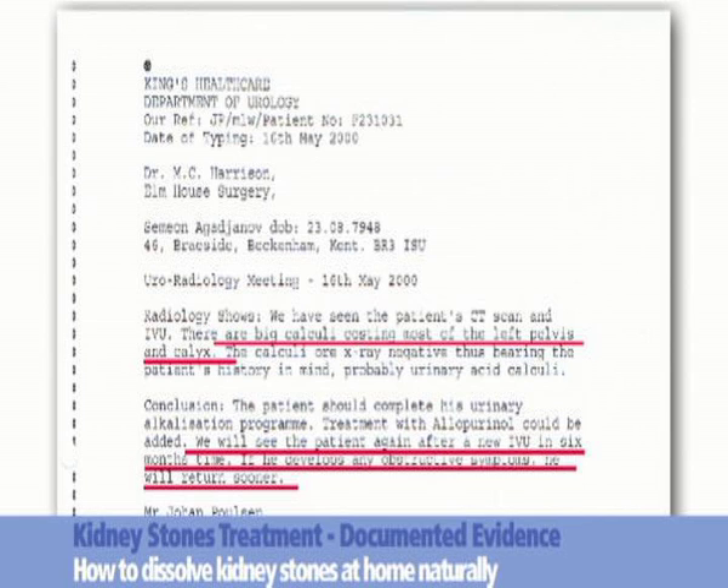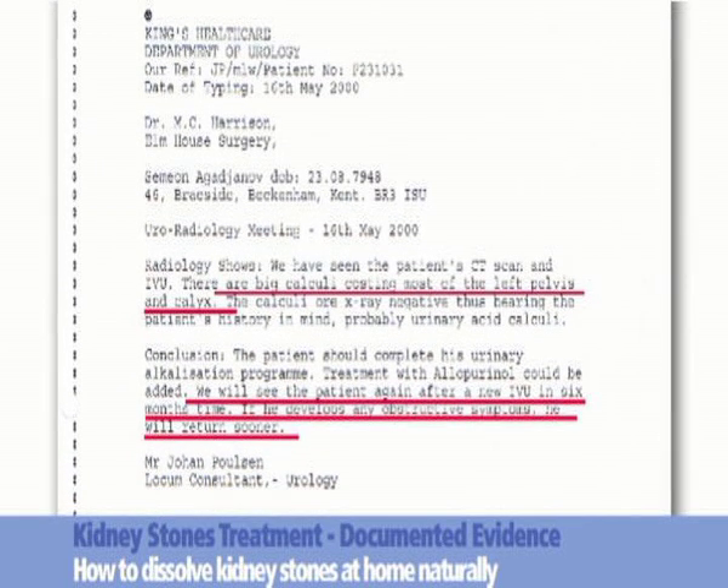Document 4, dated May 2000. A report from the Department of Urology at King's Hospital states that large calculi are affecting most of the left pelvic calyx. The urologist proposed that the patient may develop obstructive symptoms; however, he stated they would see the patient again after an IVU in 6 months' time.